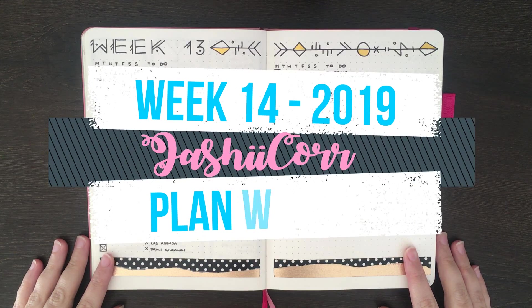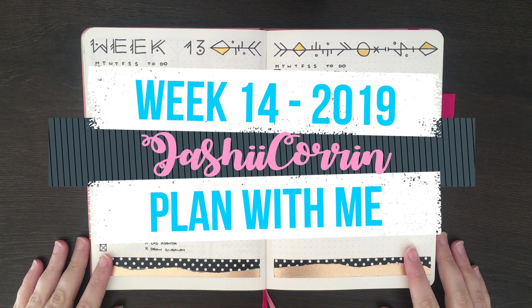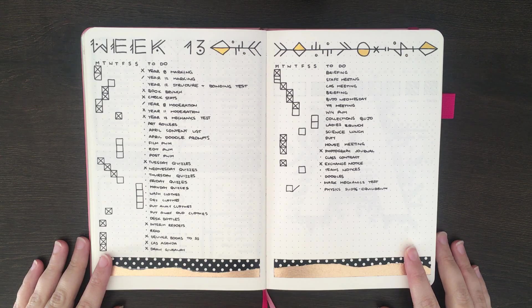Hello again, it's Jess or Jashikorin, and welcome back for another weekly plan with me video. In today's video I'm going to be setting up for week 14, 2019, which is April 1st through to the 7th.